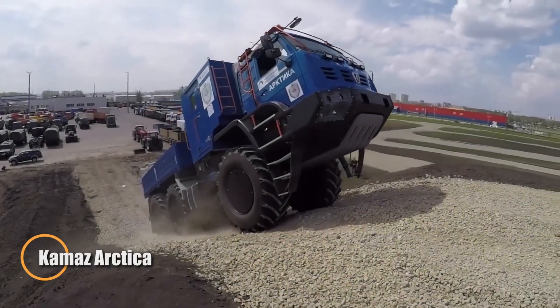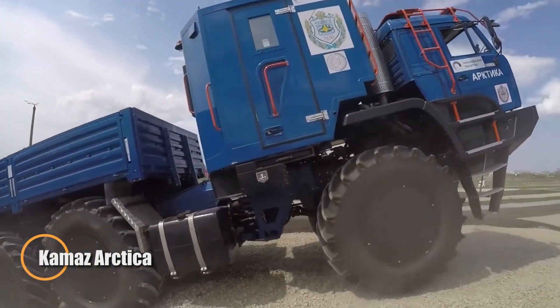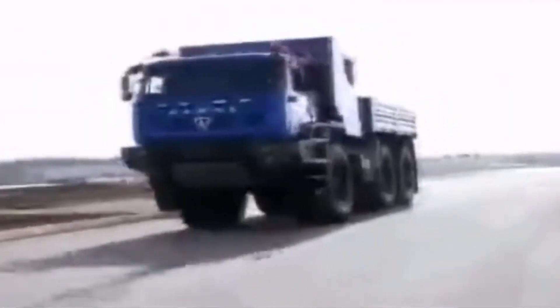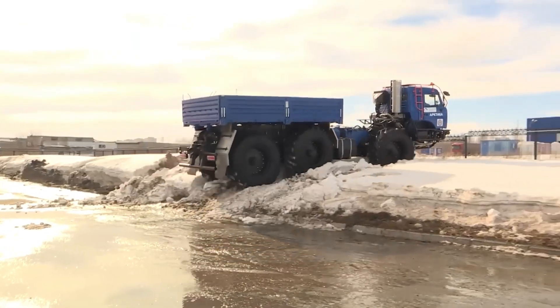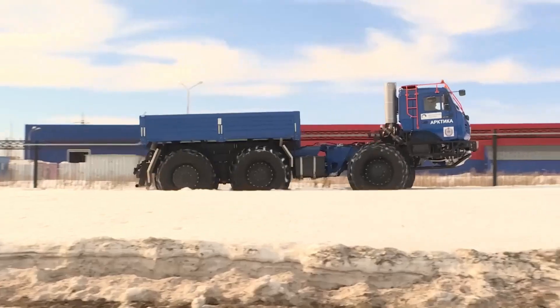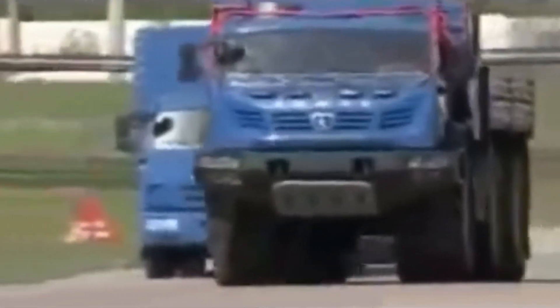Kamaz Arctica — the Tundra Strider. The Arctic does not support weight. It tolerates it. That reality shaped the Kamaz Arctica, an experimental low-pressure vehicle built for terrain that collapses under conventional machines. Designed to operate across tundra, deep snow, and unstable permafrost, it moves where traditional trucks either scar the land or disappear into it.